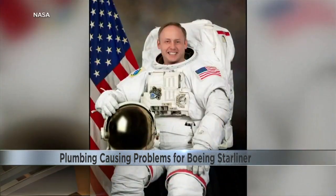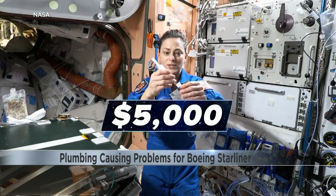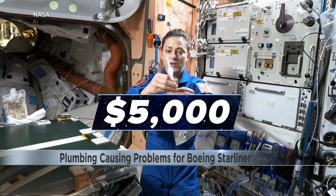We recycle our water up to 97 percent, so each liter we bring up, we use it, and yet we still get 97 percent of it back. Mike Fink helped design the space station's plumbing.